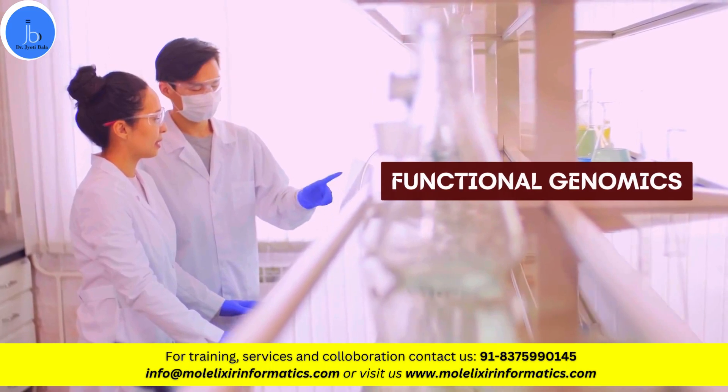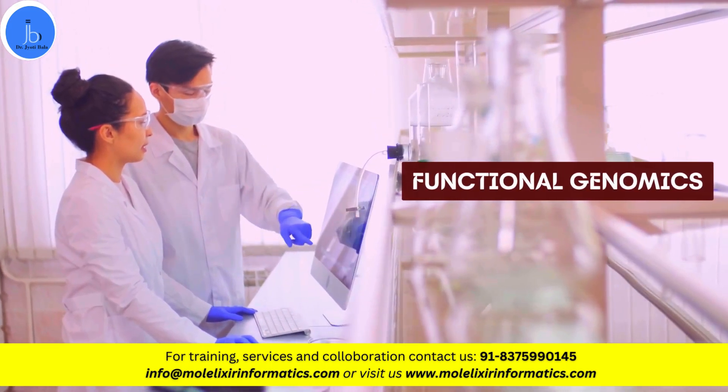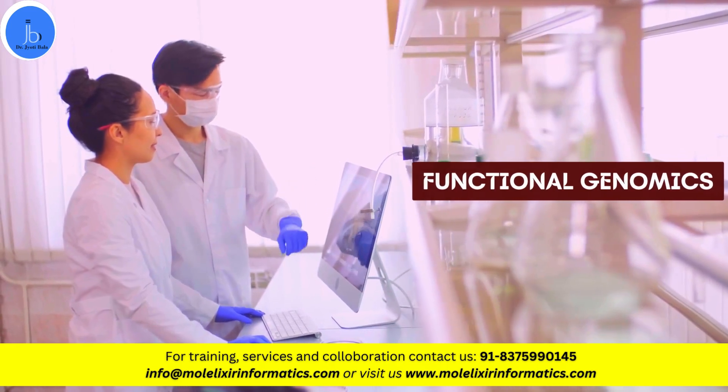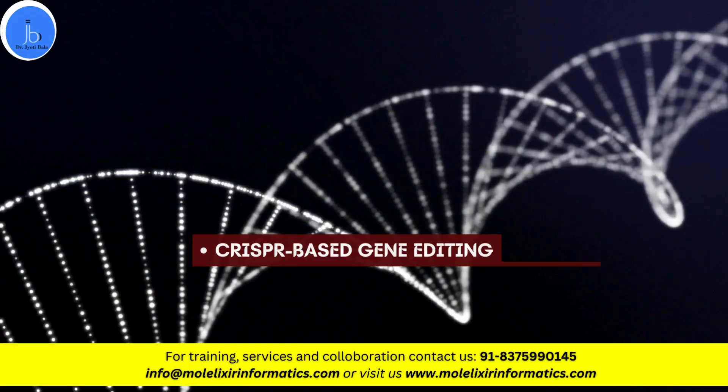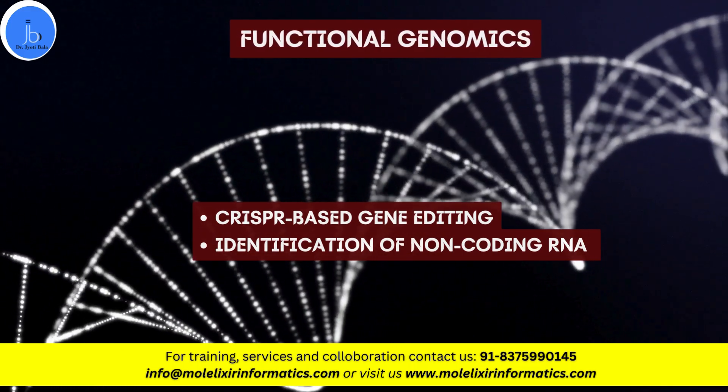Apart from these, the next sector is functional genomics, which helps in understanding gene function and regulation. Recently, this area has also impacted CRISPR-based gene editing and the identification of non-coding RNA function.